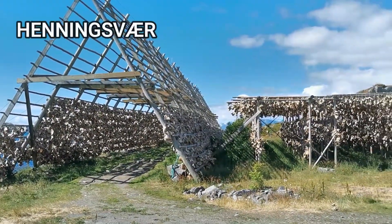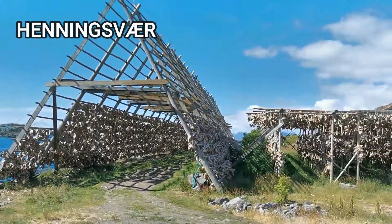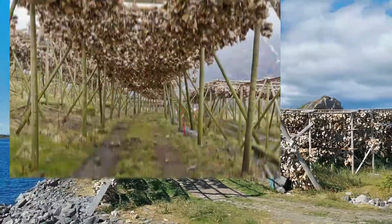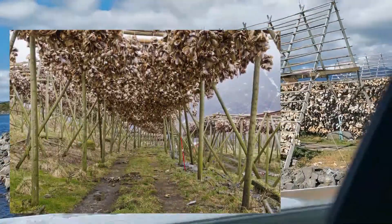We are now here at Henningsvær. That's the Henningsvær bridge and this is where the dried fish heads are. They dry the cod heads here.